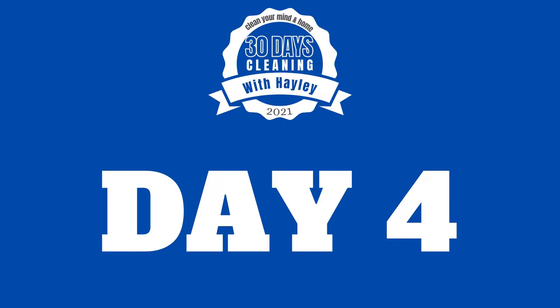Welcome to day four of our cleaning challenge. If you are still going strong, I salute your dedication to the cause. I'm hoping that if we all stick to this 30 day cleaning with Hayley challenge, by the end of it, it is going to do wonderful things not only for our minds and our overall well-being, but for the cleanliness and organization within our homes.